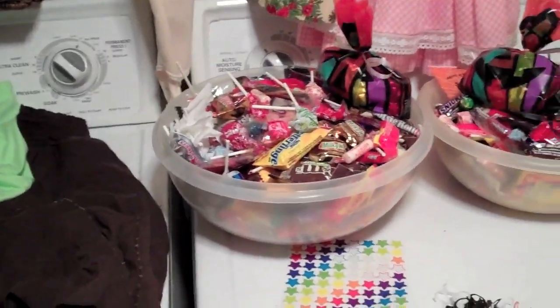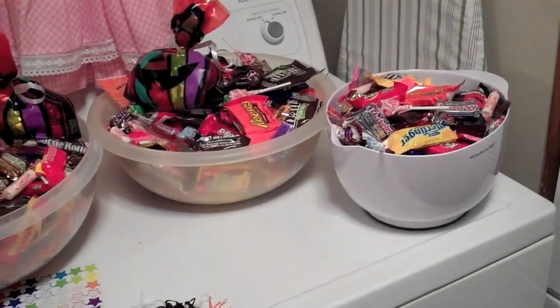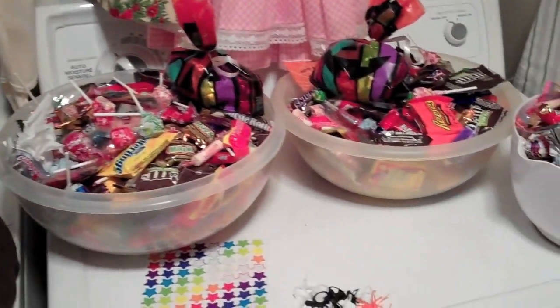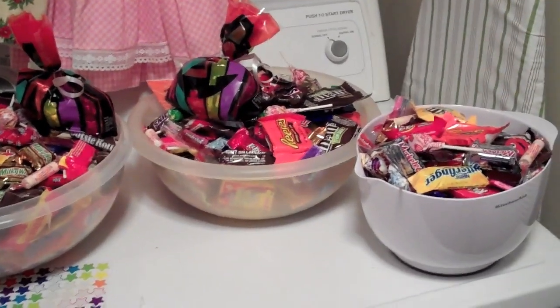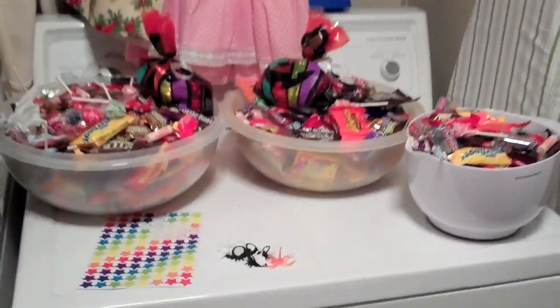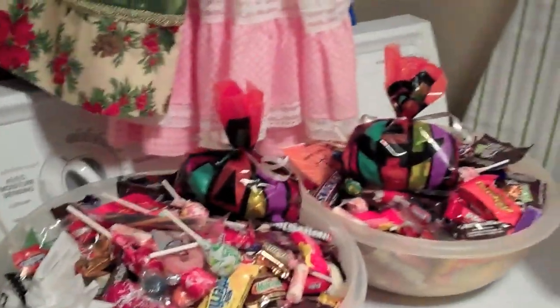I did not buy one piece of candy because I figured nobody would come to my house, but look at what my three kids got — a huge amount of candy, and this is just from one neighborhood. We weren't even out for a full hour. People were just giving away fistfuls! I think it's because the neighborhood is pretty new and not many trick-or-treaters came, so they just gave everyone a big fistful.